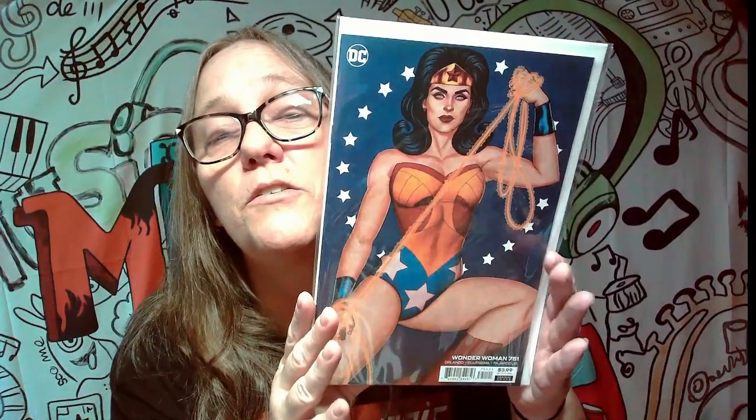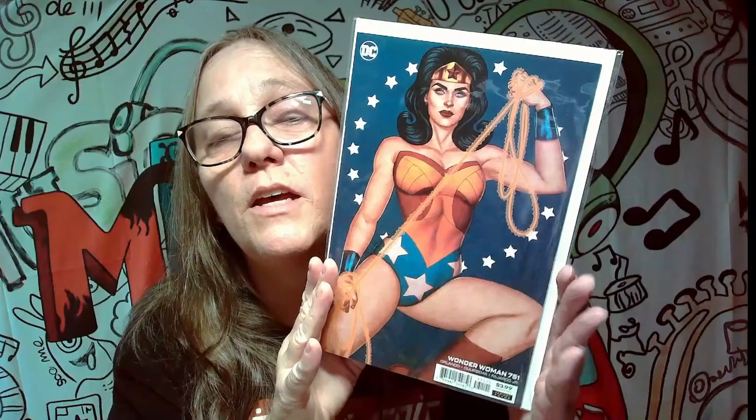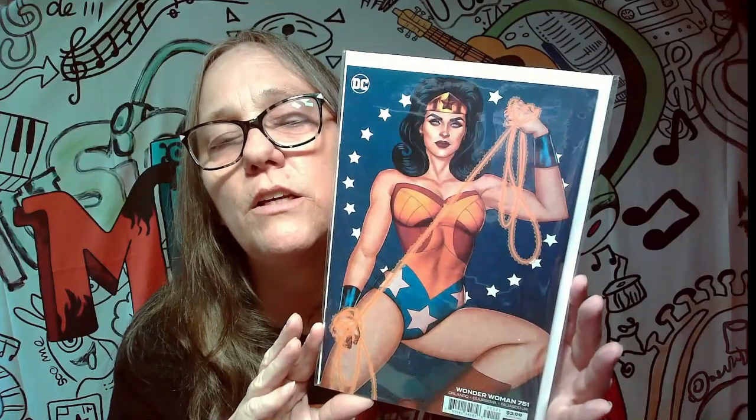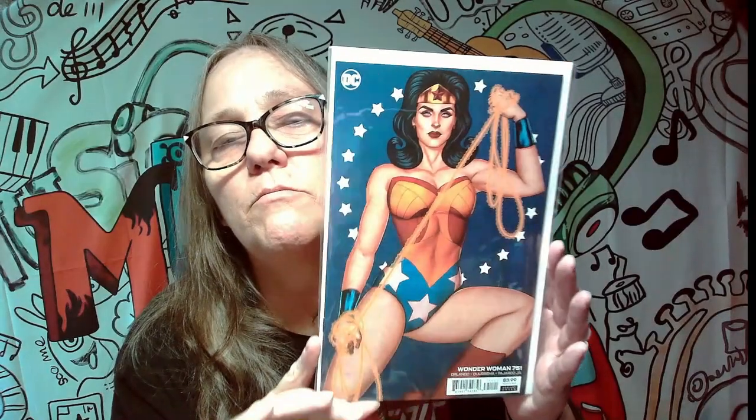This is a pretty sick cover too. It gives off a little bit of a Carter vibe. The face is a little off for me, but in general it definitely gives a Linda Carter vibe with the hair and everything.